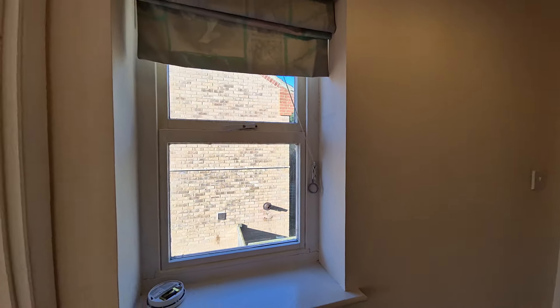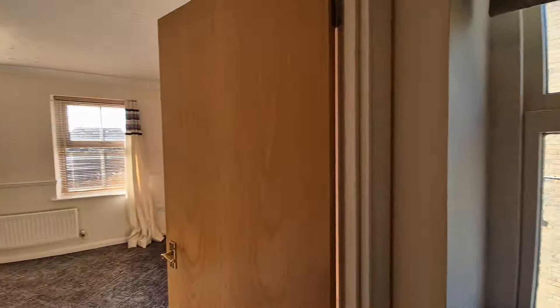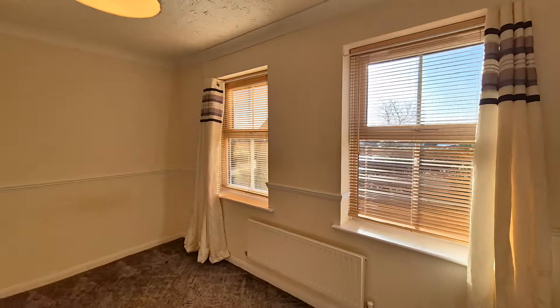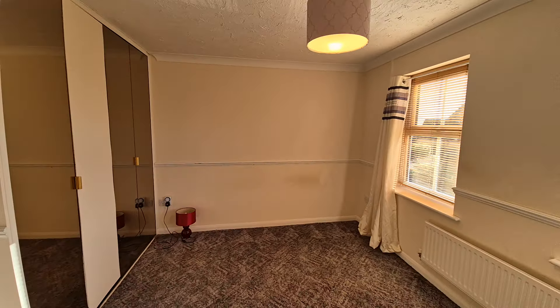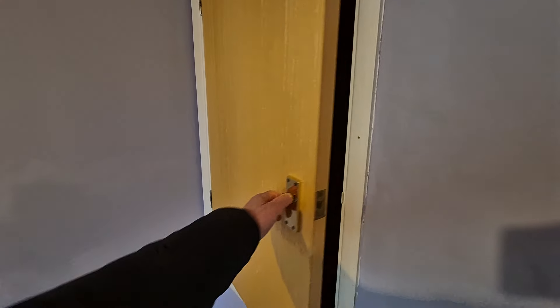Heading upstairs to the first floor — we've got a landing with a window to the side. The property is double-glazed throughout. Starting with bedroom one: two windows to the front and built-in wardrobes. In bedroom two there's a built-in cupboard housing the hot water cylinder.